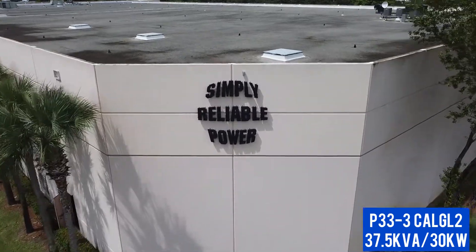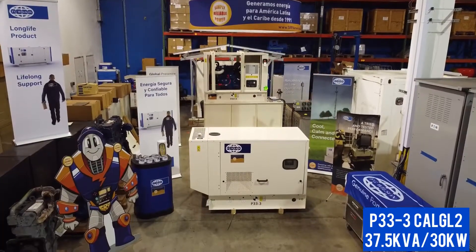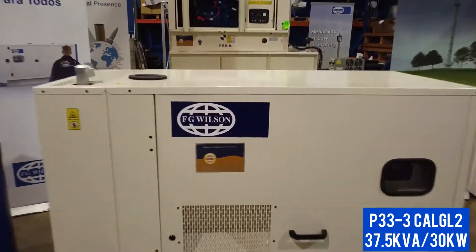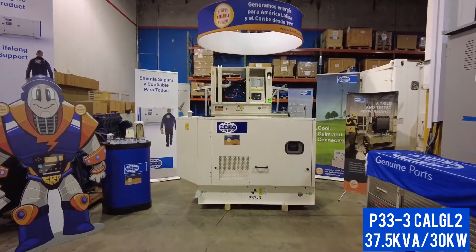At SRP Americas, we know what it takes to provide you with reliable power. Take this FG Wilson 60Hz 3-phase P33-3 diesel generator.